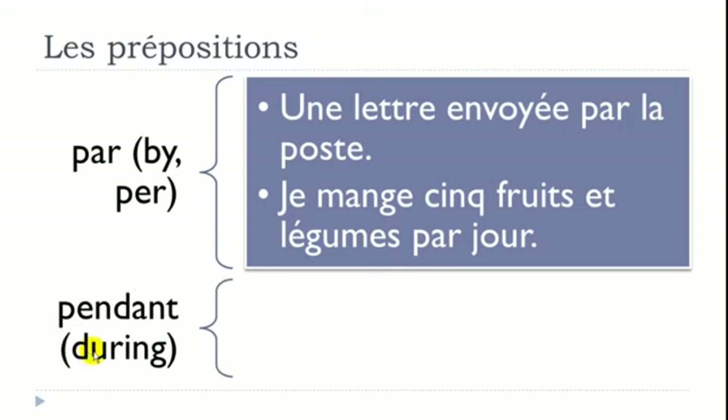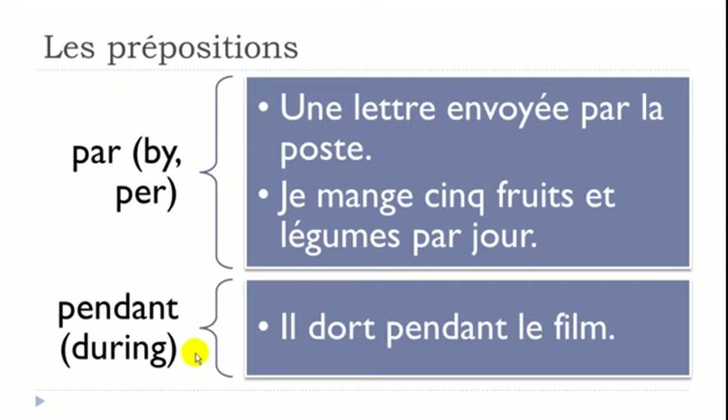PENDANT means DURING. Example: 'Il dort pendant le film' — dormir is to sleep, pendant means during, le film is the movie. So: he sleeps during the movie.